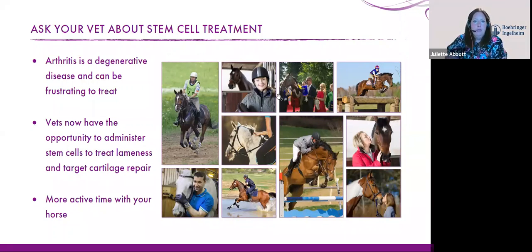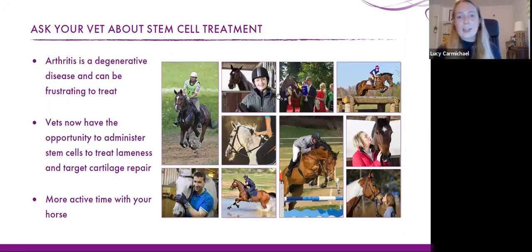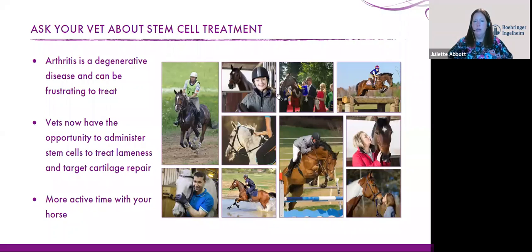Question: can a horse have stem cell treatment after Arthromid? Yes, but you need to wait six weeks post-treatment with Arthromid, because Arthromid can have a negative effect on the stem cells — it can kill them off. So just wait six weeks post-Arthromid. Question: can stem cell treatment be used for severe cases such as a chip in the coffin joint? That would be a conversation with your vet. The chip would likely need to be addressed first — you'd probably start with an arthroscopy to remove the chip and then wait around three weeks post-arthroscopy before using stem cells.